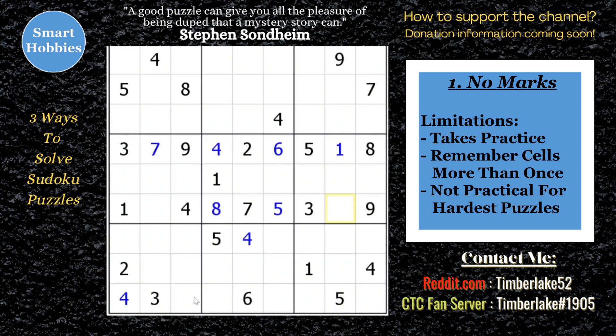Now here are the limitations. It takes practice — you have to think through and use some way to remember where some of those hidden digits are that you're not writing down. You may also have to remember things more than once, so you might actually double your work. If you had written down a naked pair — say a five and a seven — you'd know it's right there. But if you don't, every time you go through that part of the grid you may have to recall it again. And the third limitation is it's not practical for the hardest puzzles, either in the time to solve or the ability to solve logically.